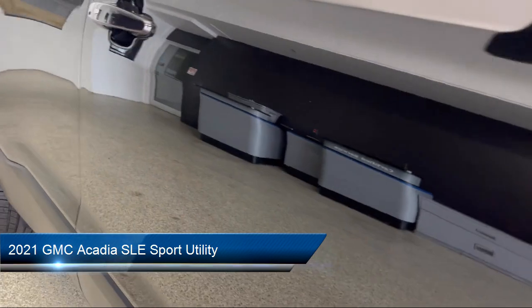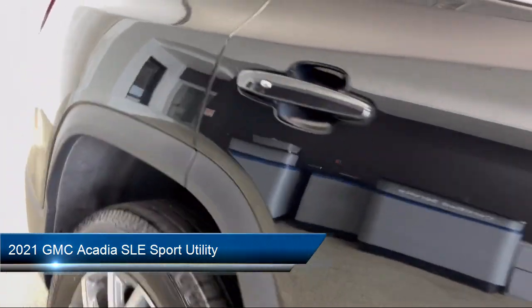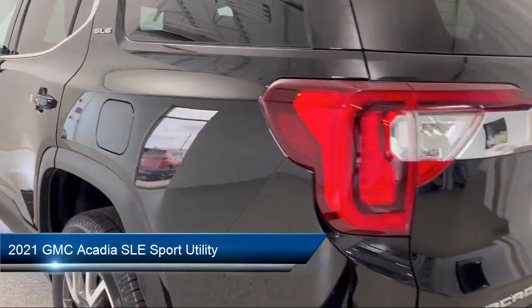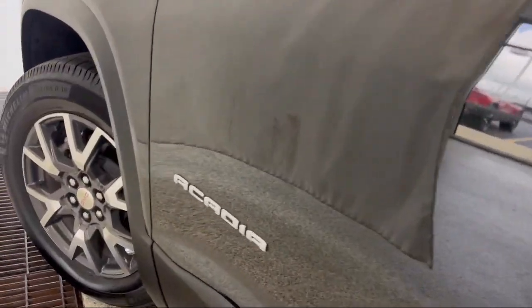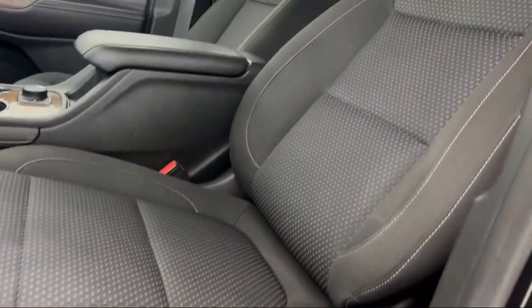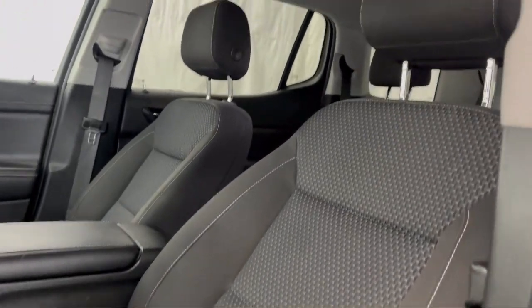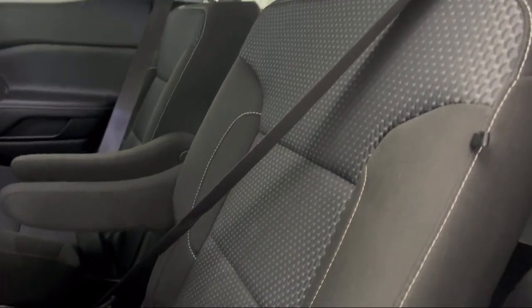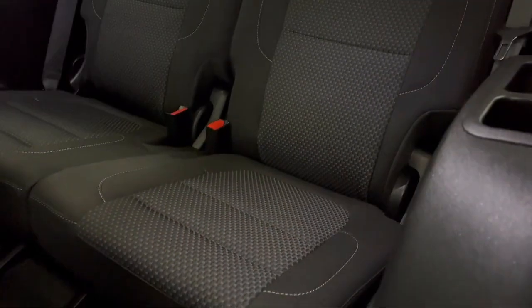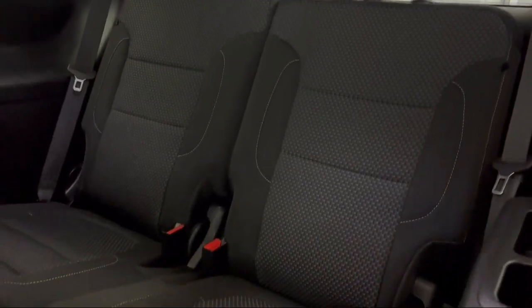It comes equipped with GMC Pro Safety Plus, Apple CarPlay and Android Auto, Following Distance Indicator, Lane Keep Assist with Lane Departure Warning, 4-Way Manual Driver Seat Adjuster, OnStar Emergency Communication System, GMC Infotainment Premium Audio System, and Automatic Emergency Braking with Front and Rear Park Assist.